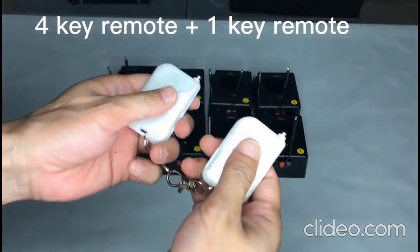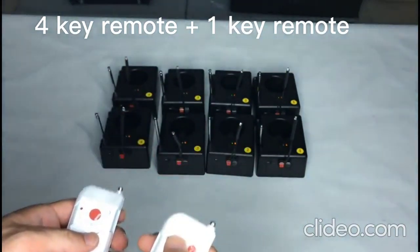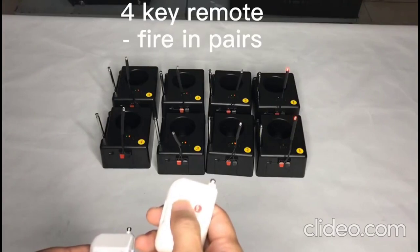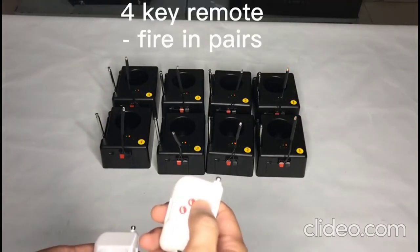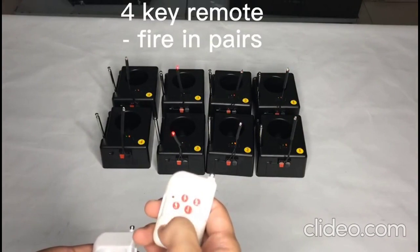There are two small remotes: one with four keys, the other with one key. The four-key remote fires in pairs — each time, two receivers will fire.